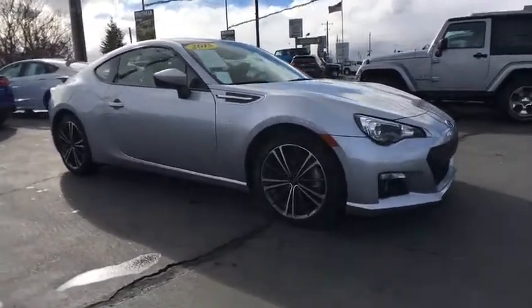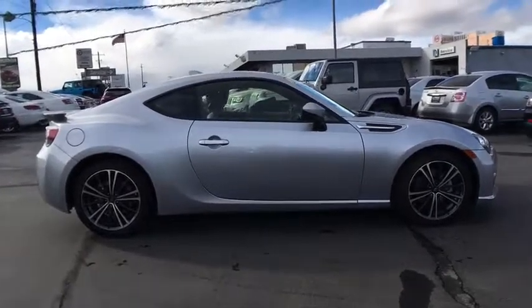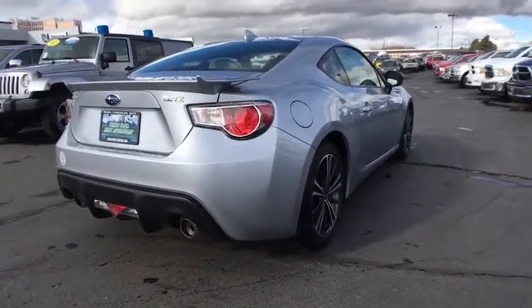The 2015 Subaru BRZ. The Subaru BRZ comes with agile handling, precise steering action, and powerful brakes, all contributing to a thrilling driving performance with a great fuel economy.